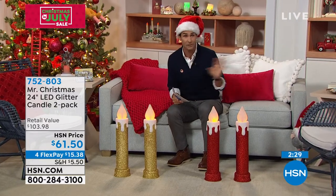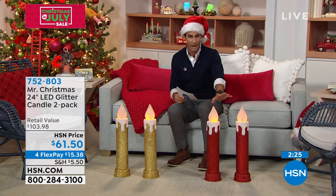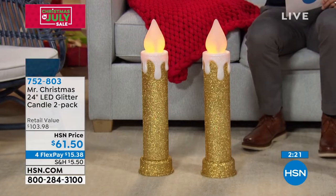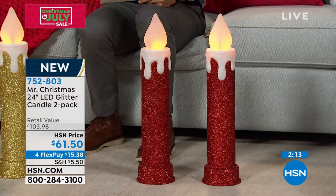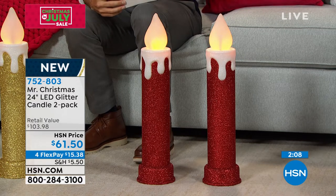These are brand new — yesterday was the first airing. You've got two options: either the red which you see here, or the gold. You are getting a two-pack. You can use these indoors or outdoors. Do you see how realistic that beautiful flicker is right there? Another great thing about these: put them on a four-hour timer.